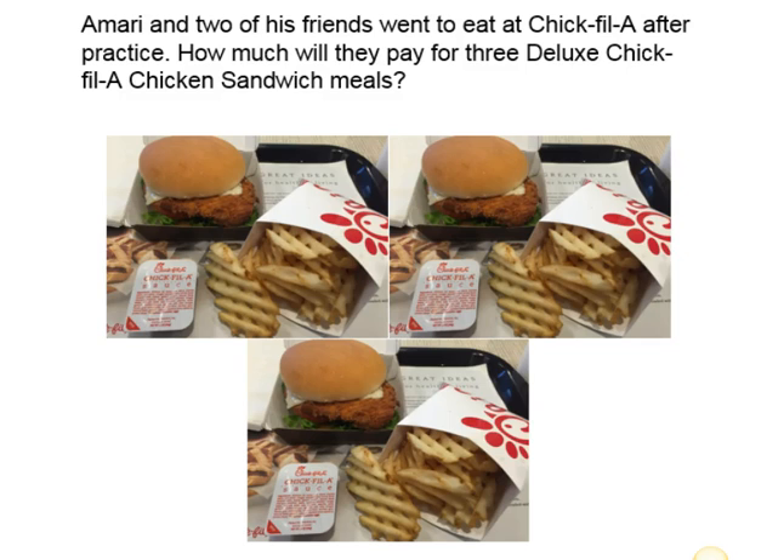Our problem states: Amari and two of his friends went to eat at Chick-fil-A after practice. How much will they pay for three deluxe Chick-fil-A chicken sandwich meals? That looks yummy.